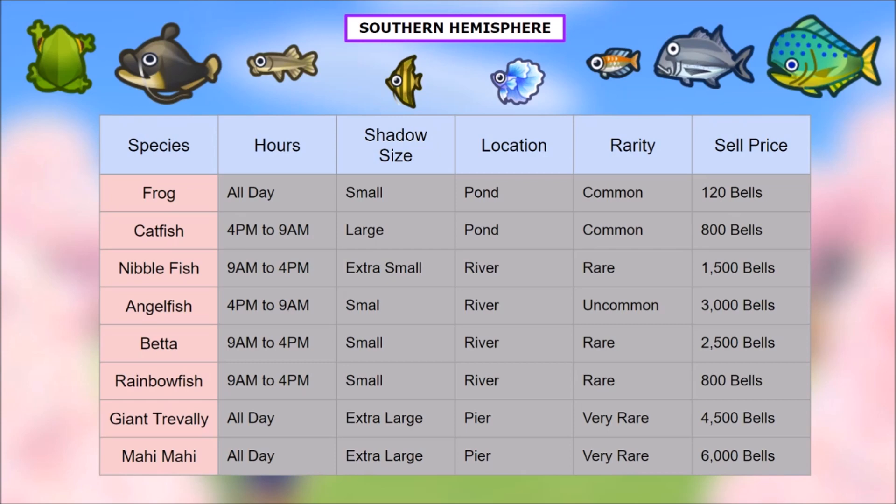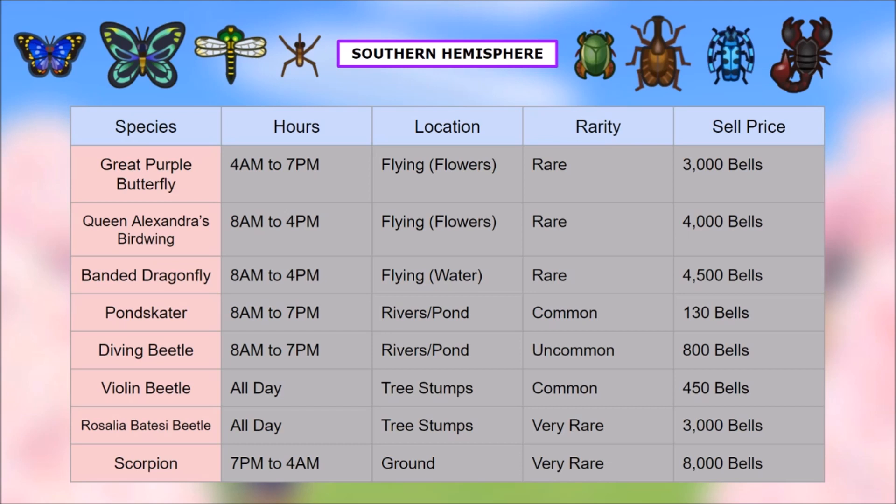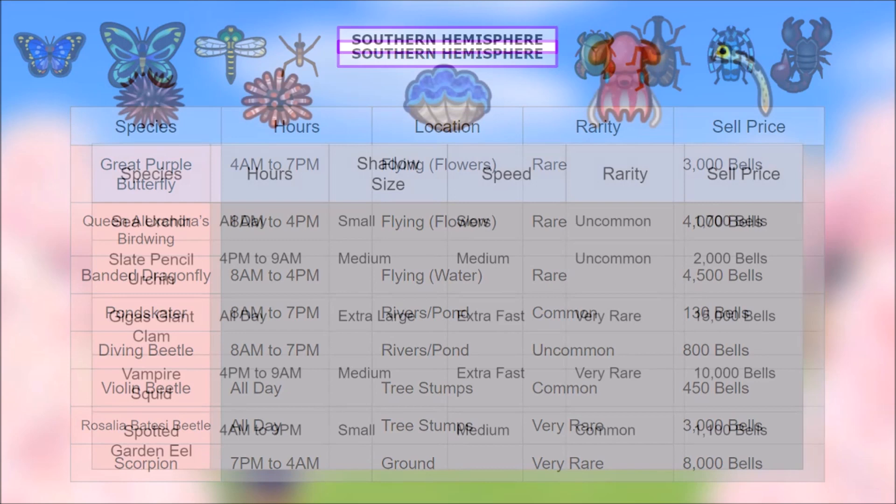For bugs in the southern hemisphere we have the great purple butterfly, Queen Alexandra's birdwing — an amazing butterfly, make sure you catch a lot of them, give them to Flick and get the model, you won't regret it. Same with the banded dragonfly — amazing model. Then we have the pond skater, diving beetle, violin beetle, Rosalia Batesi beetle — kind of rare, get those tree stumps going. And then the scorpion returns — best of luck with those.